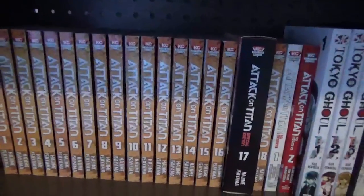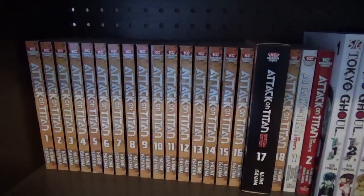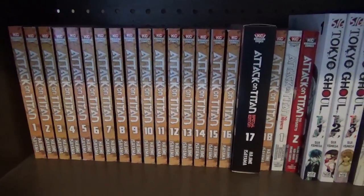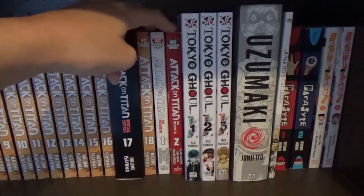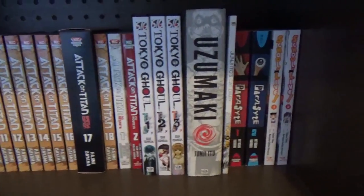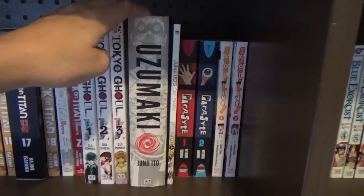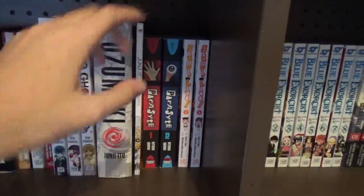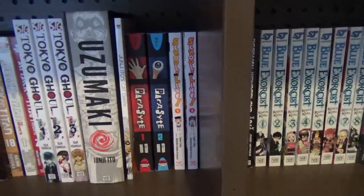I have volumes one through 18 of Attack on Titan. I got the special edition of volume 17 which had an OVA that wasn't featured in the original season. I have the first two — and only two — volumes of Attack on Titan: No Regrets. I have volumes one through three of Tokyo Ghoul. I have the complete omnibus edition of Uzumaki. I also have by the same author Junji Ito's Cat Diary. I have the first two omnibuses of Parasyte and the first two volumes of School-Live.